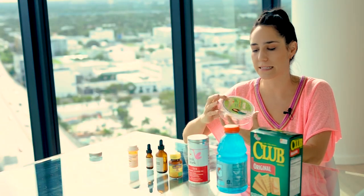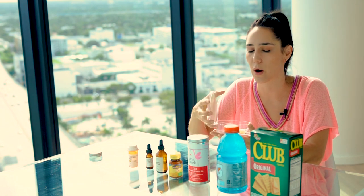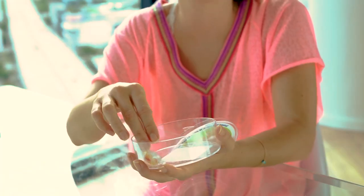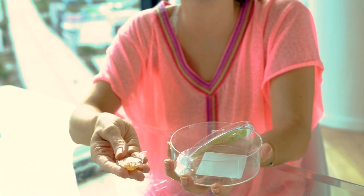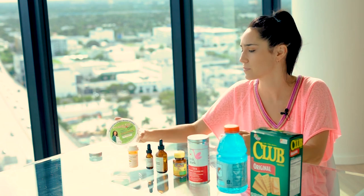Next up are these amazing Preggy Pop Drops — they are a lifesaver. If you're out and about, put some in your bag. They're sour and they contain B6, so if I feel like I'm going to throw up I just suck on one of these and it helps that feeling subside.